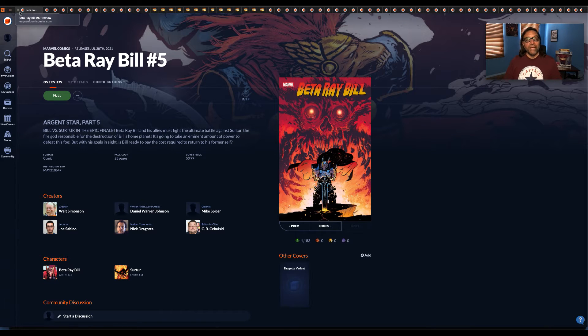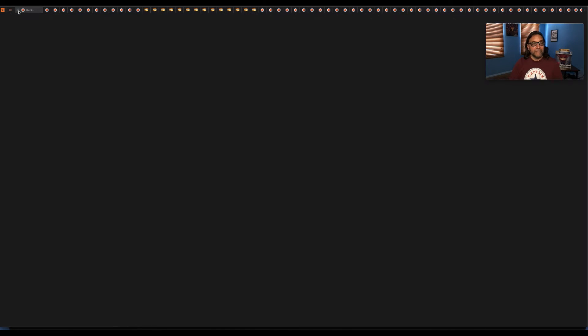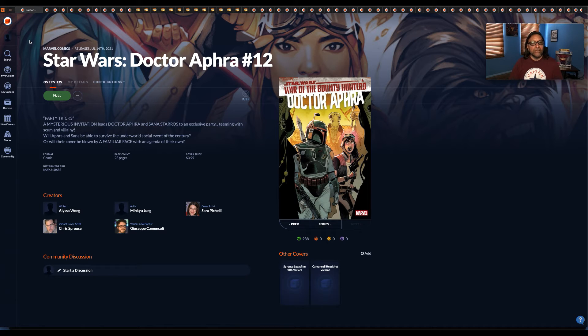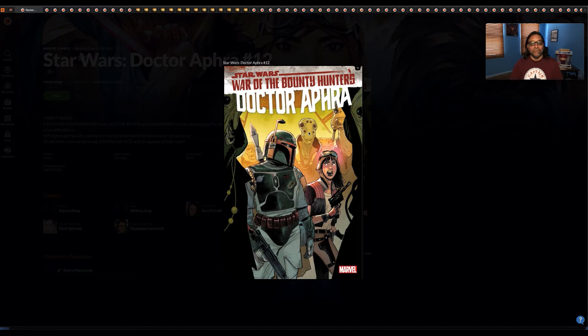Beta Ray Bill number five. Black Widow number nine — another Alex Ross cover. Star Wars: Doctor Aphra number 12 — it has Doctor Aphra and Boba Fett on the cover.